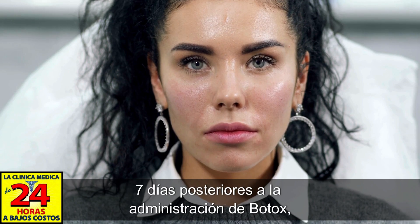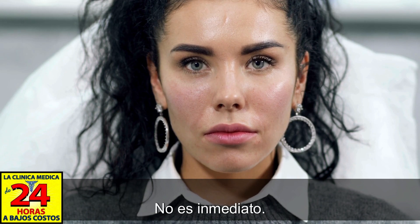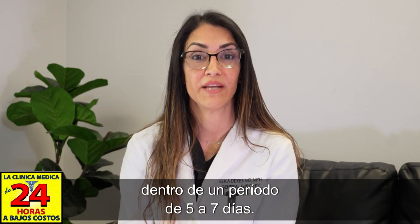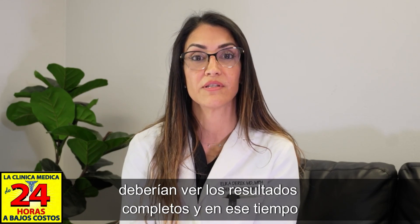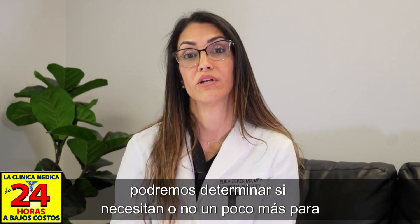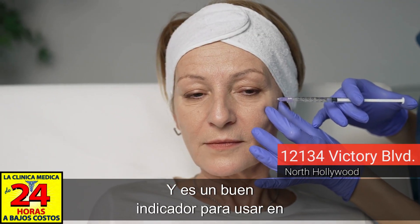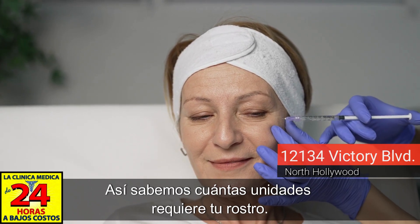Usually within five to seven days after Botox administration you start to see the results — it's non-immediate. The protein that's injected needs time to work, typically within that five to seven day period. I always tell my patients that by two weeks you should see the complete results, and at that point we can determine whether you need a little more or if the current amount is right, which is a good gauge for your next administration to know how many units your face requires.